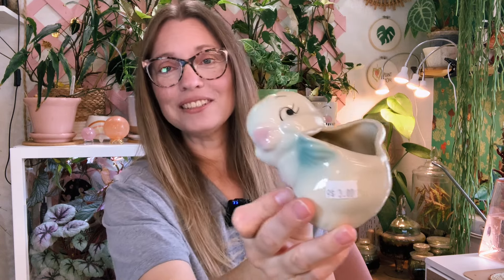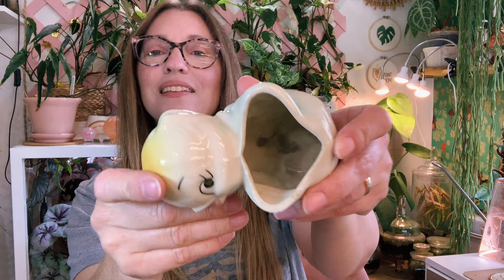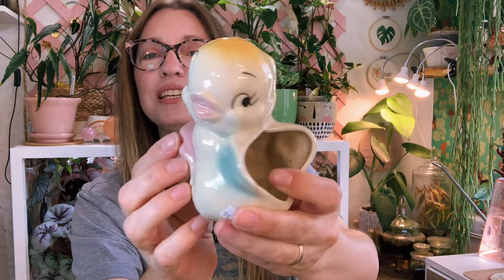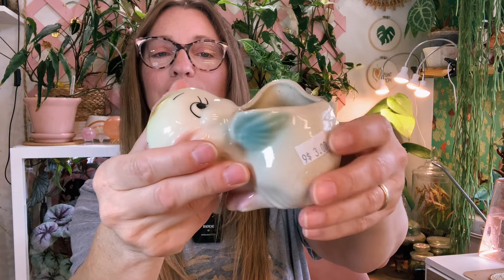I have two more planters to share. First up is this one — definitely vintage, maybe 50s or 60s — a cute little chick planter with no drainage. It was $3 at an independent not-for-profit thrift store, which I love because everything you spend there goes to a good cause. I'm planning to plant a succulent in it and I think I already know exactly which one.